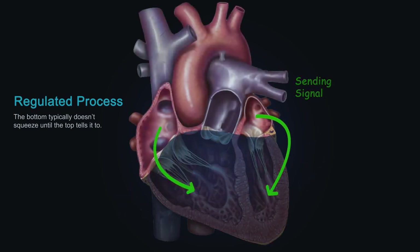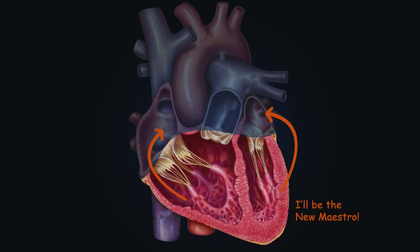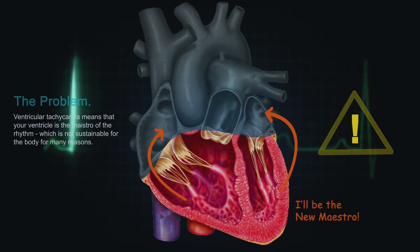But every so often the ventricles decide they're going to be the new maestro and take over control of the entire rhythm — that's when trouble arises. Ventricular tachycardia means your ventricles, the bottom of your heart, are controlling the rhythm. This is not sustainable for the body for many reasons, and if not addressed quickly enough, things can get bad very fast. That's exactly what happened in this patient.